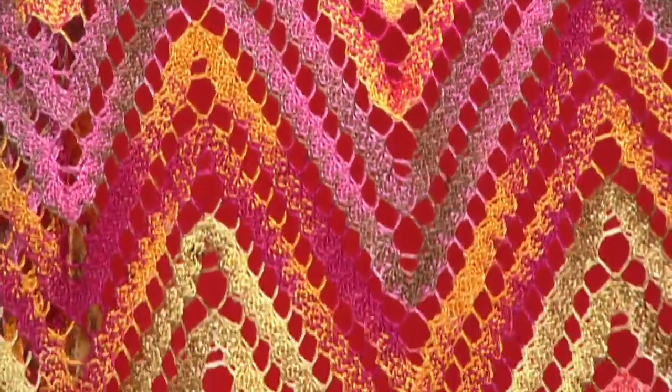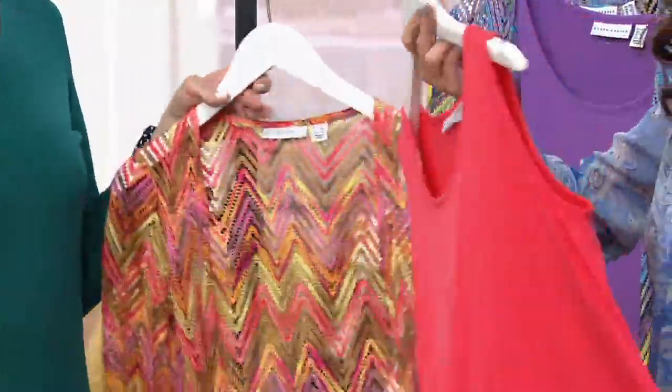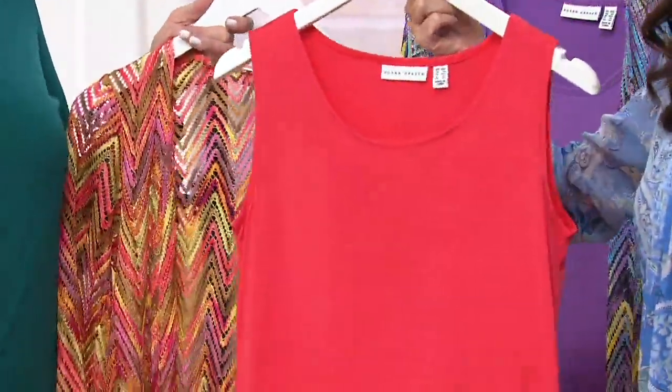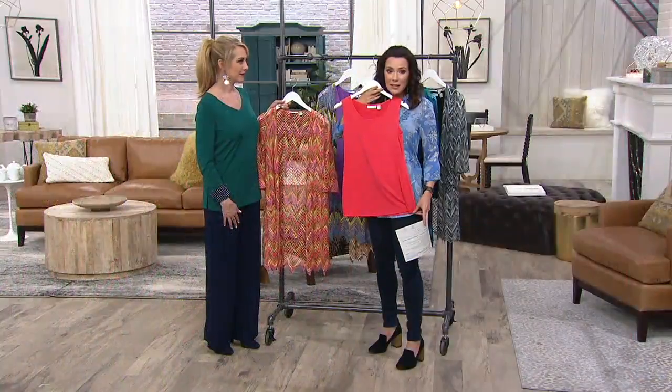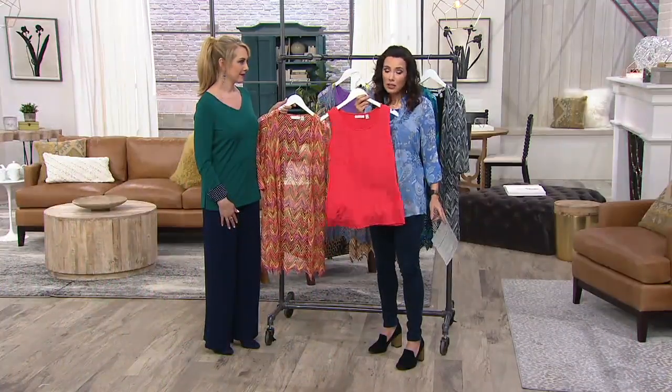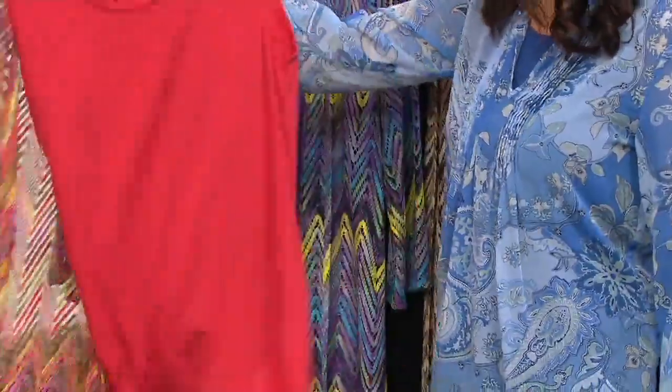This is the coral, and the coral will come with a tank. Notice the tank is not some skimpy camisole — you can wear the tank on its own, and the tank is a little longer. Our tanks alone can go $32, $34, so the fact that you're getting both of these home for $67 is pretty fantastic.